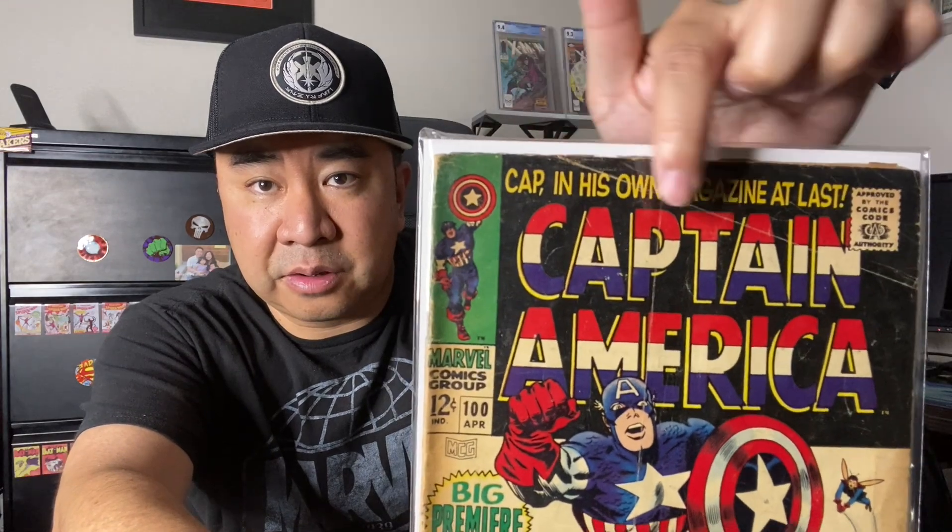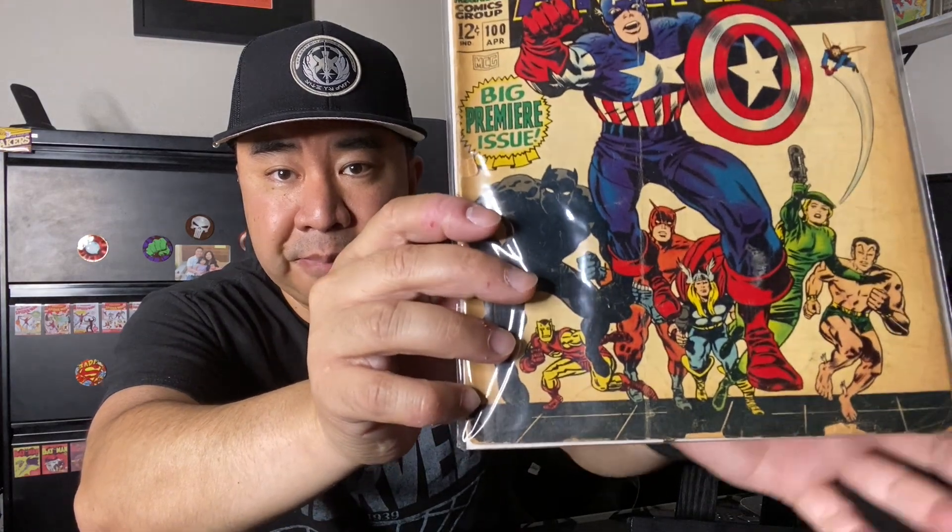Now we're going to get into two more boxes and unbox those right now. This first box is a Silver Age book that I was able to use some gift card points towards on my eBay purchase, so this ended up being $30 out of pocket — overall $130 including shipping. It is a copy of Captain America number 100, the premier issue that started up the long-standing Captain America run. This is a very low grade copy — I'd say about 2.5 to 3.0 — there's a lot of wear towards the top, a big long crease, and a couple of pieces missing, but I got a pretty good deal especially using a $100 gift card toward this purchase.